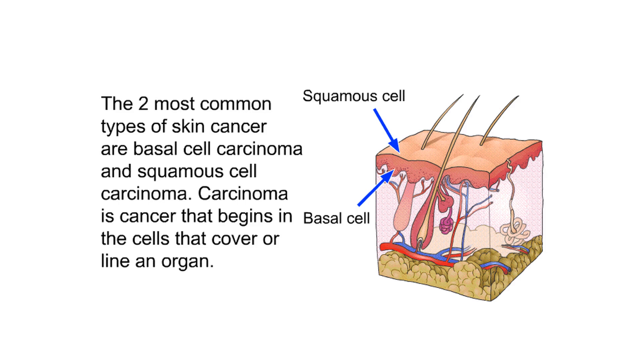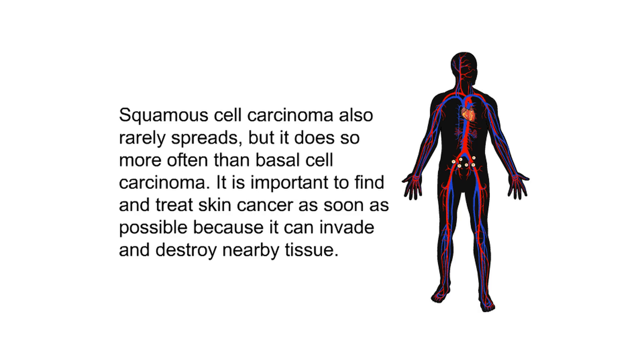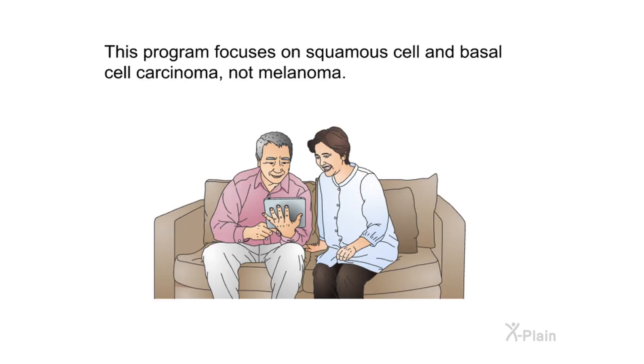The two most common types of skin cancer are basal cell carcinoma and squamous cell carcinoma. Carcinoma is cancer that begins in the cells that cover or line an organ. Basal cell carcinoma is a slow-growing cancer that seldom spreads to other parts of the body. Squamous cell carcinoma also rarely spreads, but it does so more often than basal cell carcinoma. These are sometimes called non-melanoma skin cancer. Another type is melanoma, which begins in the melanocytes, but this program focuses on squamous cell and basal cell carcinoma.